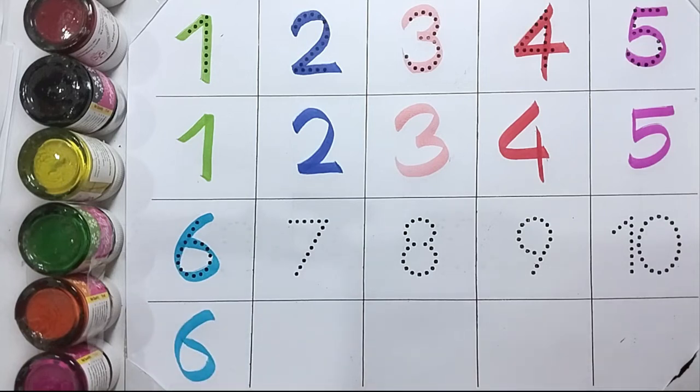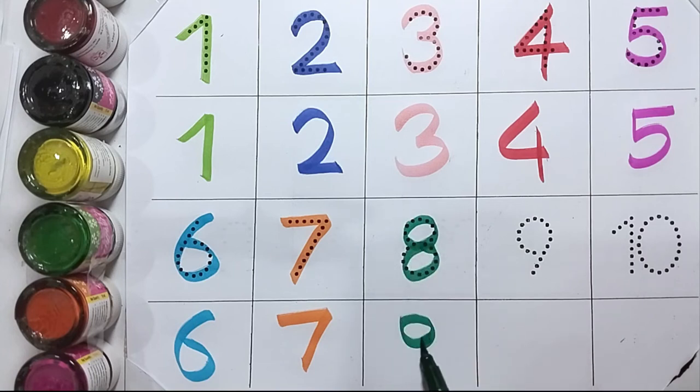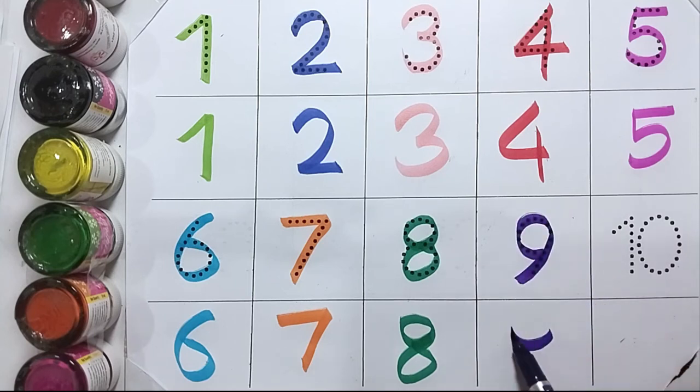Seven, S-E-V-E-N, seven. Eight, E-I-G-H-T, eight. Nine, N-I-N-E, nine.